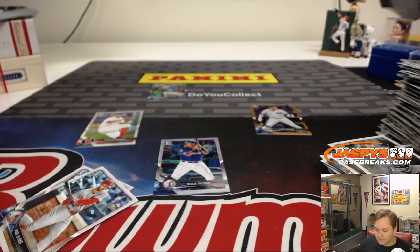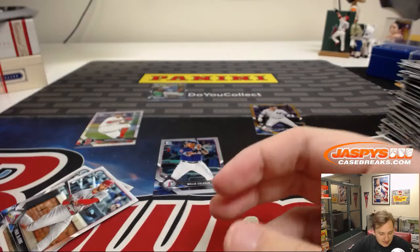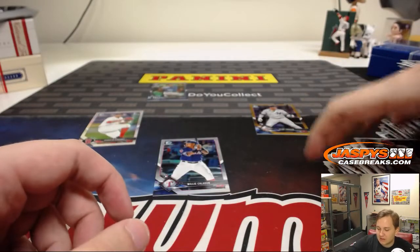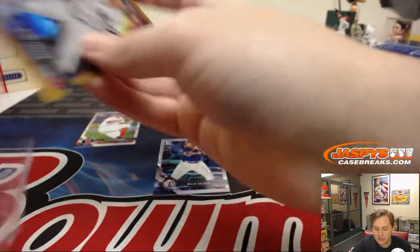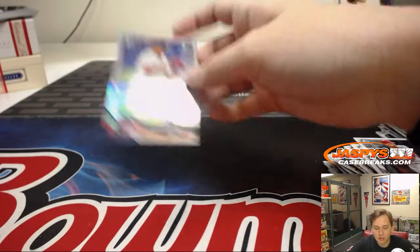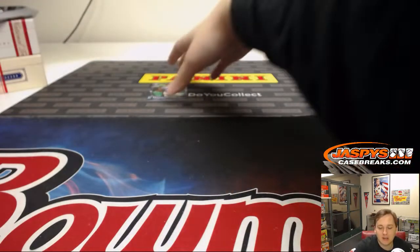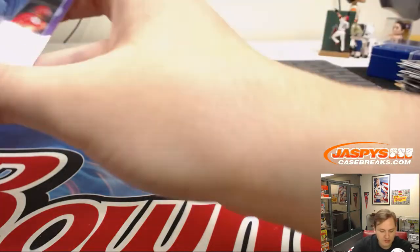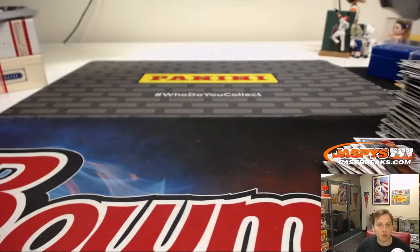Congrats! So there you go — thanks everybody. That was 2018 Bowman Chrome eBay break number 6. Be sure to check out our website, jaspyscasebreaks.com. We're doing breaks 7 nights a week — brand new website, check it out. We do eBay breaks every Sunday night, so if you're more of an eBay guy or gal, you can always bid on your teams on Sundays. Thanks everyone, have a great night.